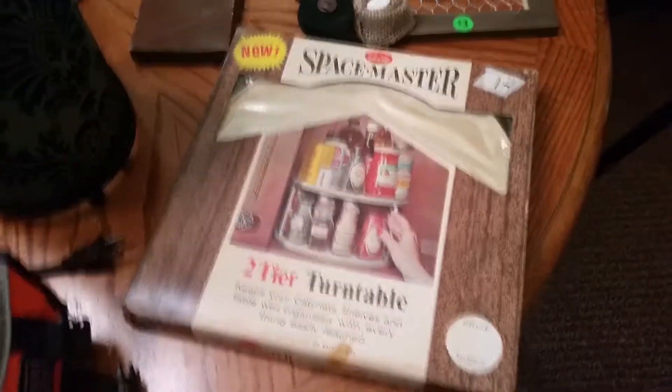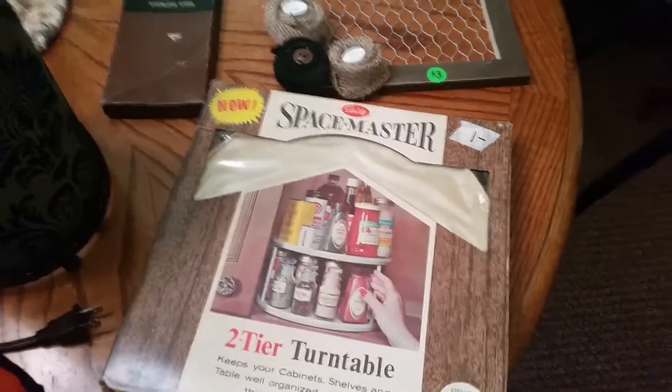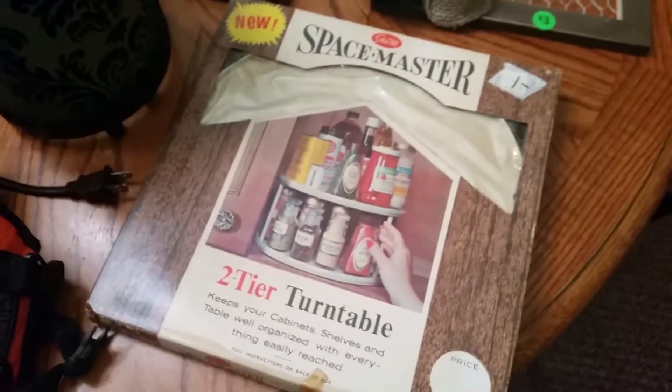This is an oldie but a goodie. This is a Spice Master two-tier turntable, like one of those lazy Susans, in the original box. The box on the back says 1964. Pretty cool. I'm gonna look through and make sure everything's in there, but it does look new in the package. We'll see how that does.